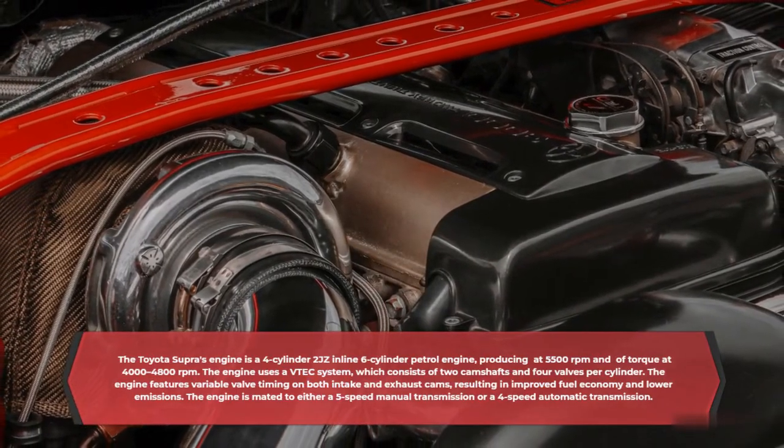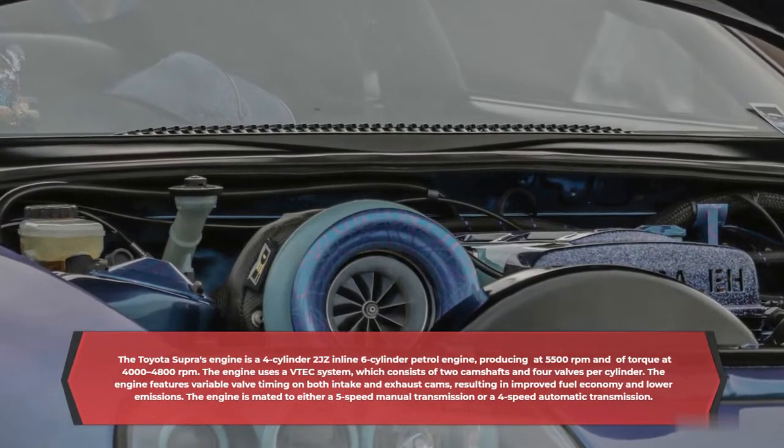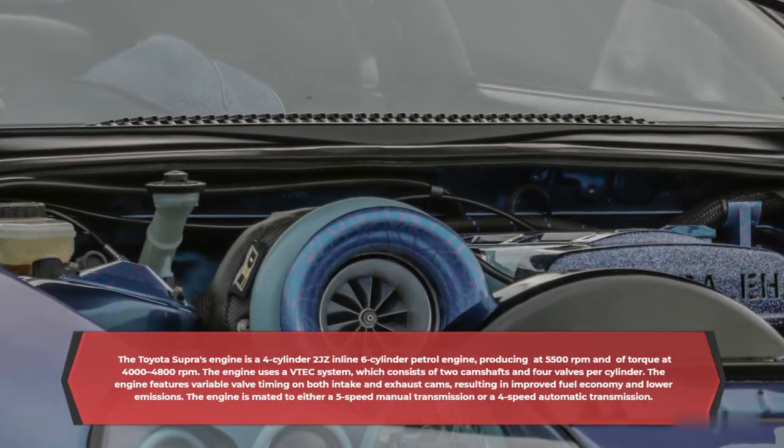The engine features variable valve timing on both intake and exhaust cams, resulting in improved fuel economy and lower emissions. The engine is mated to either a five-speed manual transmission or a four-speed automatic transmission.